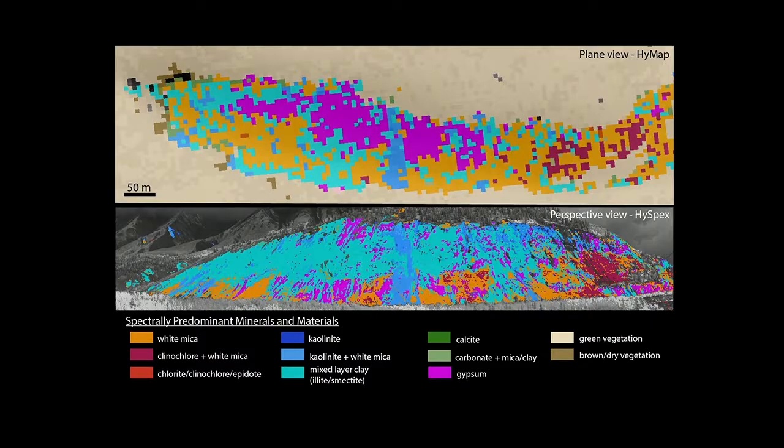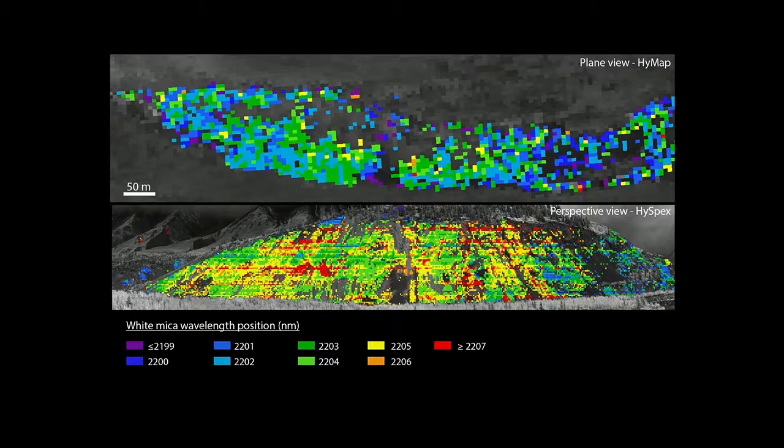Generally the same types of minerals came out from both datasets, though the distributions differ somewhat — more gypsum is detected in the HiMAP data compared to the HiSpec data. We tried coarsening the HiSpec data spectrally and spatially to match HiMAP, but that didn't shift the detections to match exactly. We think this is a function of the viewing geometry — observing from above versus from the side.